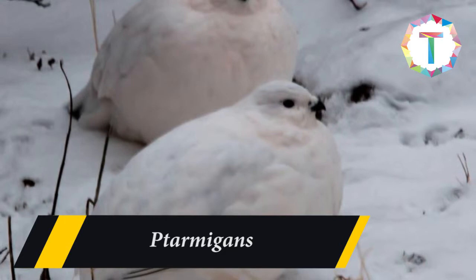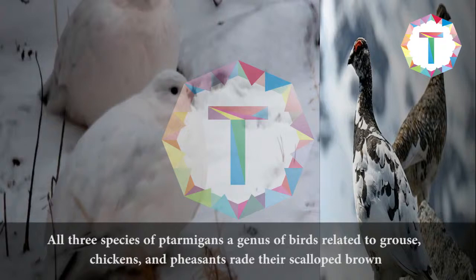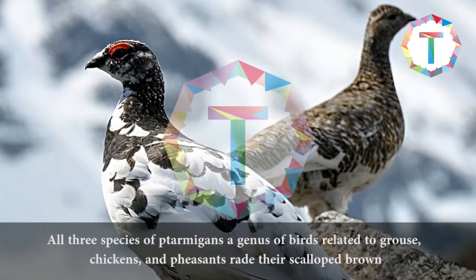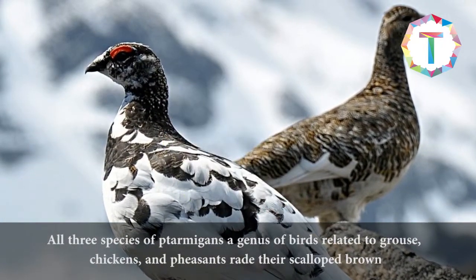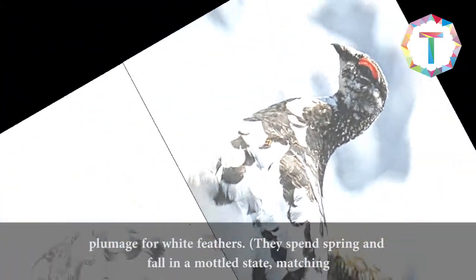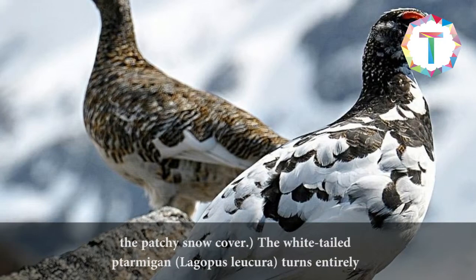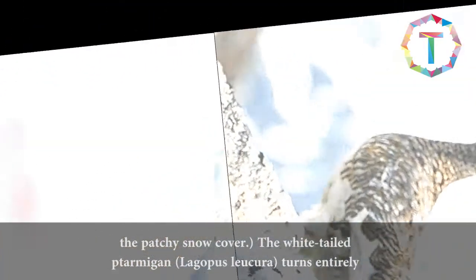Ptarmigans. All three species of ptarmigans, a genus of birds related to grouse, chickens, and pheasants, trade their scalloped brown plumage for white feathers. They spend spring and fall in a mottled state, matching the patchy snow cover.